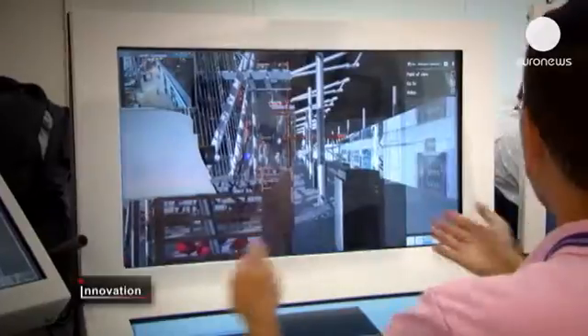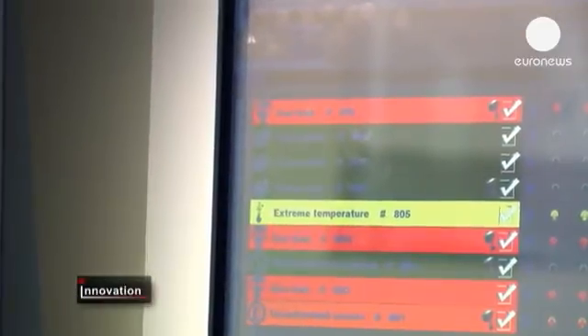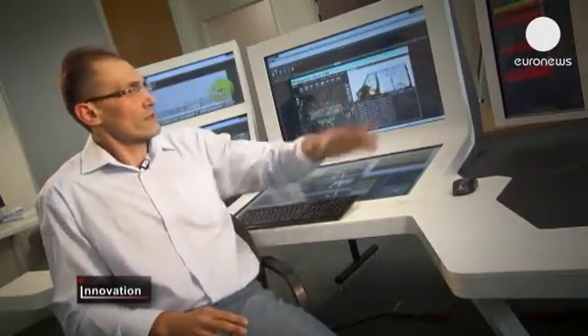So if there is an emerging threat, the alert will be shown here in real-time. You can see here the different alerts — each colour represents different risk levels. Red is the high-risk level of the alert. Other screens can show different information of the system.